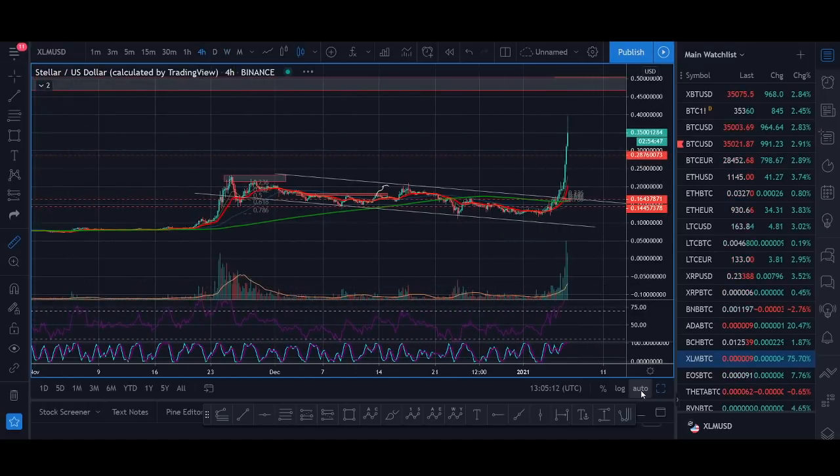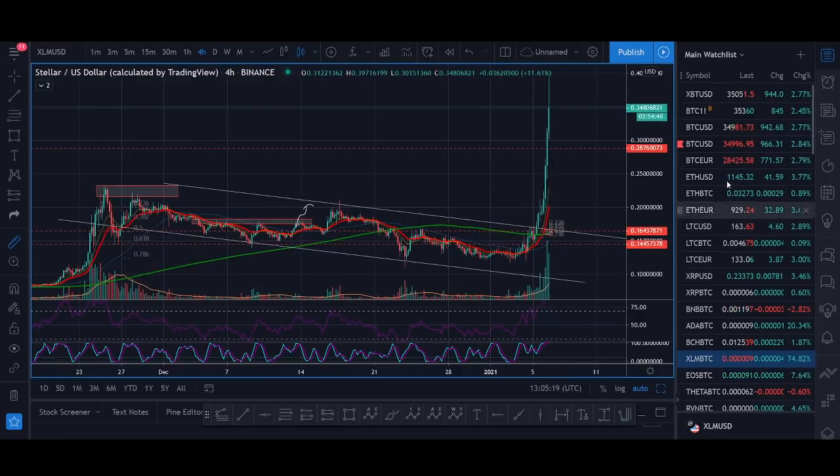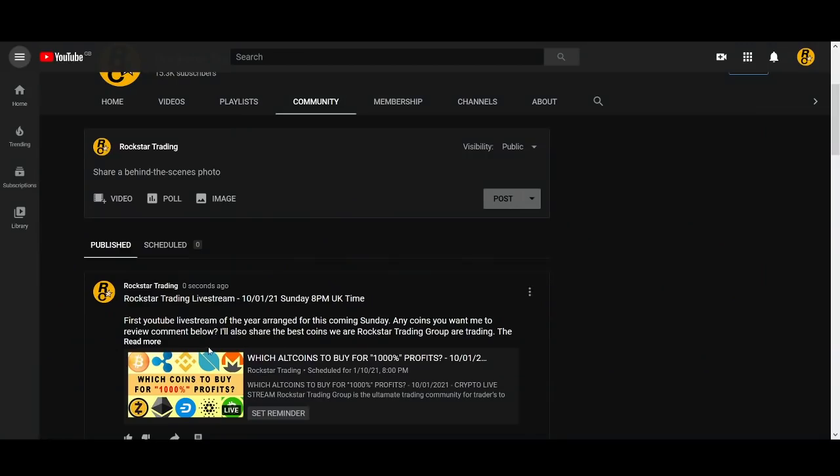Like most coins, Stellar Lumens had a big pump near the end of the year and then it's been consolidating. Then in January with Bitcoin breaking into new highs, my focus has been Bitcoin. You can check out the other videos on other coins that we're trading — I highly recommend you go watch.